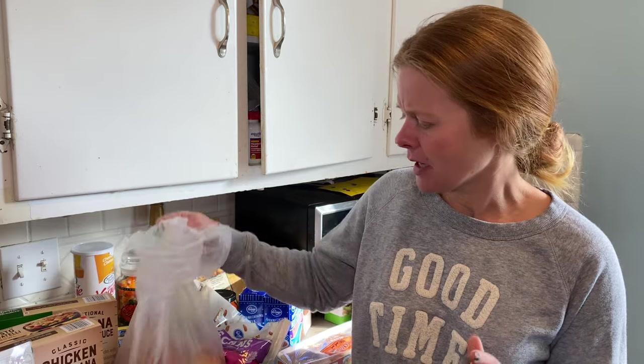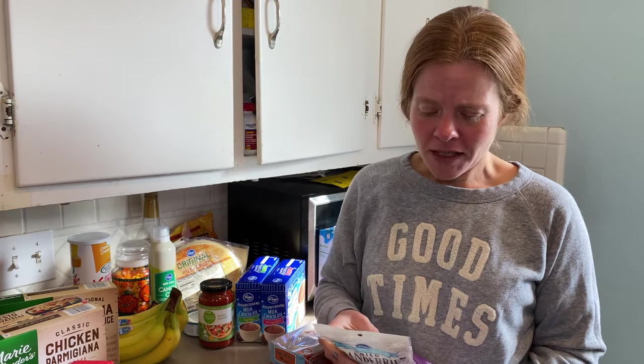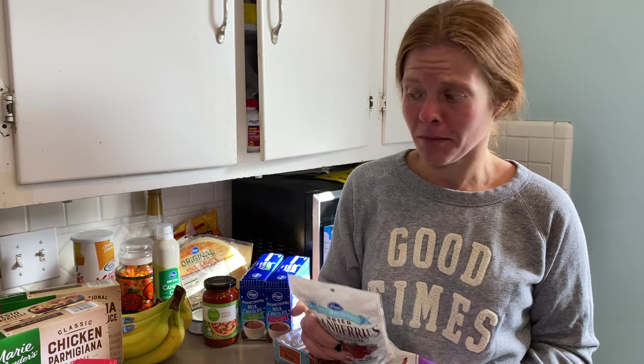Some of the items for the kale salad and harvest quinoa bowl — we have some Honeycrisp apples and a giant bag of pecan pieces. I ordered a $2 bag but they must have been out, so now I have a giant bag that should have been $8.99 but was only $2. And then we have dried cranberries. One thing to keep in mind is to make sure you're buying reduced sugar on dried fruits, because they can be really high in sugar and high in points.